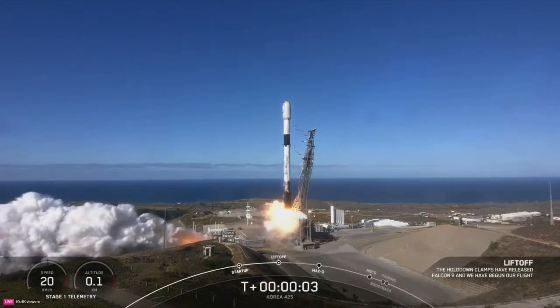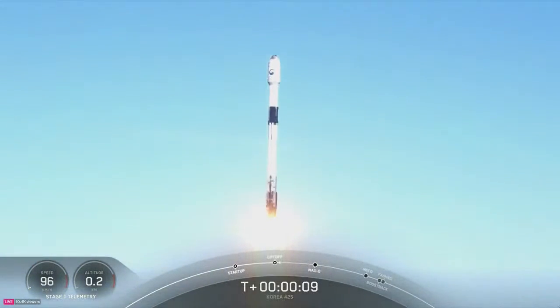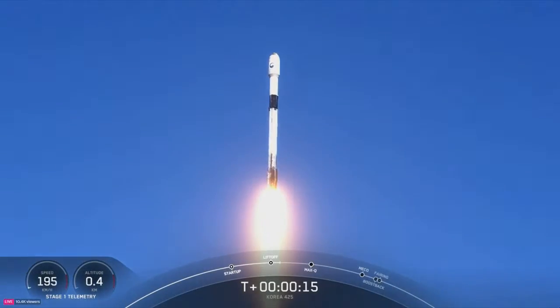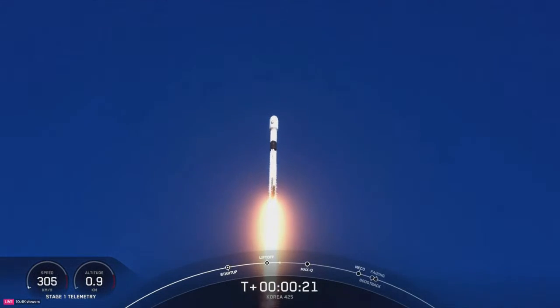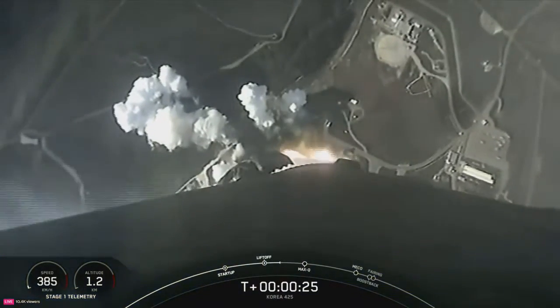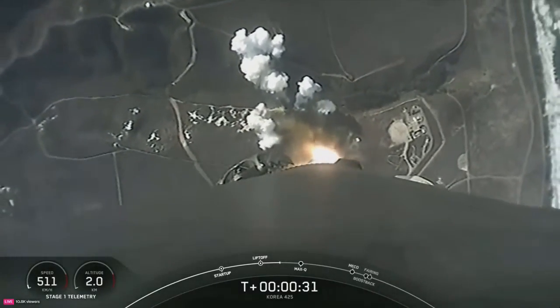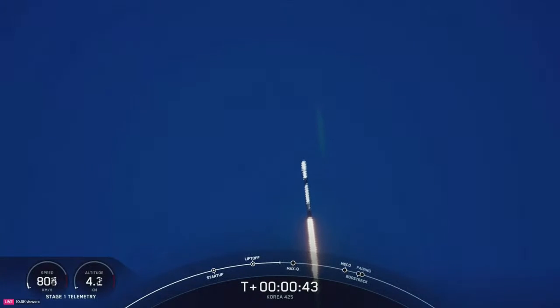Air Force 9, go Korea 425, go SpaceX. Vehicles pitching downrange. It is a beautiful day for launch, and Falcon 9 has successfully lifted off from Vandenberg Space Force Base with payloads for six of our rideshare customers on board: Korea, Space BD, CETAIL, D-Orbit, York Space Systems, and Planet IQ.